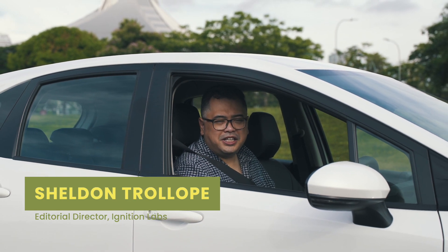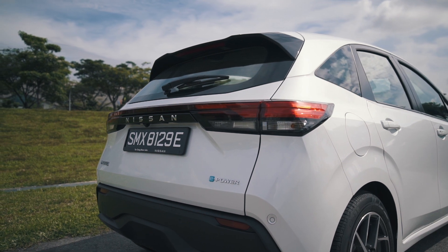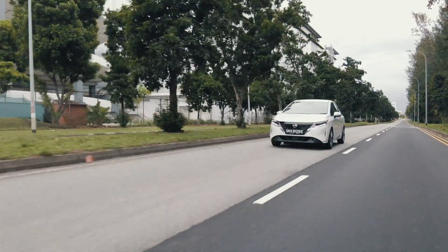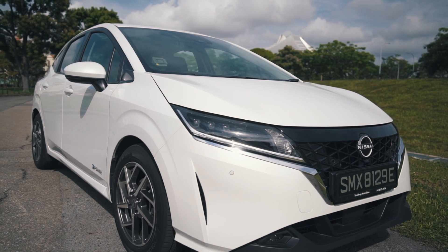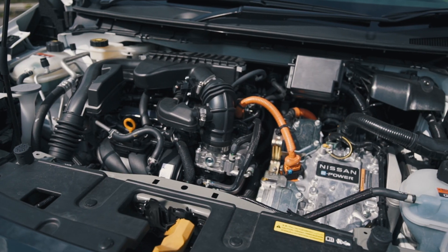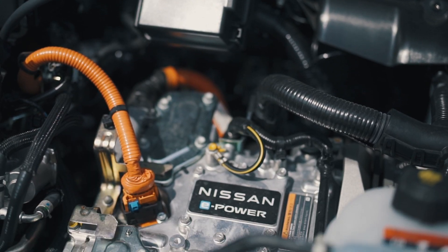So, what exactly is E-Power? In a nutshell, this is a self-charging electric vehicle with a built-in generator. It might have a 1.2-litre 3-cylinder petrol engine, but this power unit has no connection to the front wheels. It's there to purely charge the batteries which power the electric motor that drives the car.